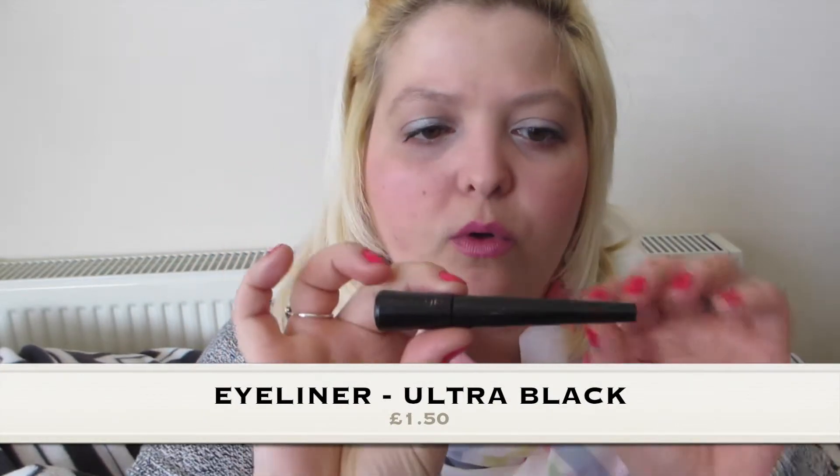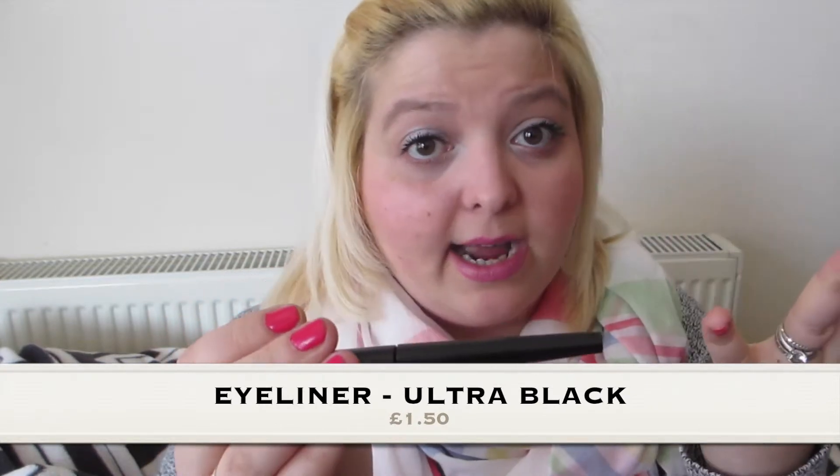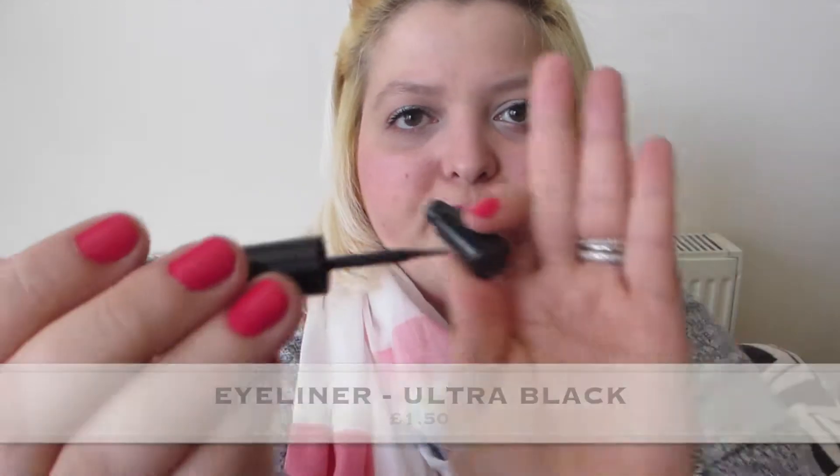Next product is a liquid eyeliner in Ultra Black — sorry for the worn packaging. I love it and it's just one pound fifty. Truth be told, there's nothing flashy about it — it's easy to apply, the formula is amazing, and it doesn't smudge. The nib is really easy to control. I have really watery eyes and I'm always on the hunt for good drugstore eyeliners. I'm always disappointed, but this one is great. The only downside is it's a bit watery, so you have to apply a few coats to get a really black color. But for £1.50 on a budget, just go for it.